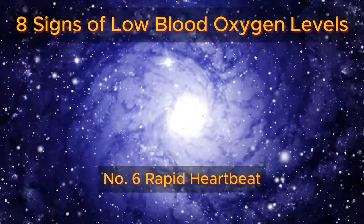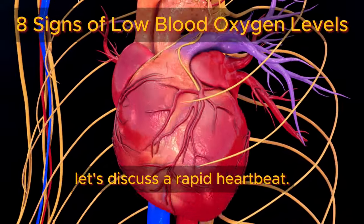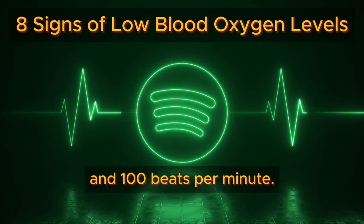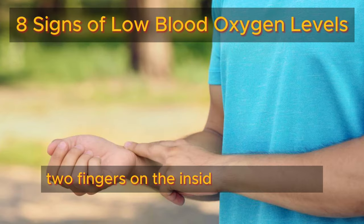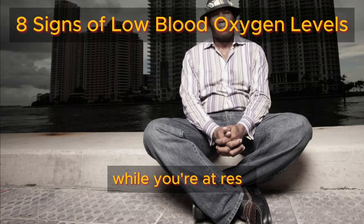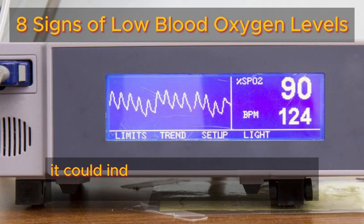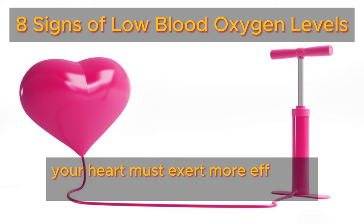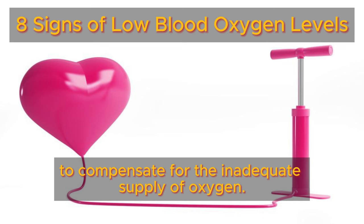Number six: rapid heartbeat. Typically, an individual's resting heart rate falls between 60 and 100 beats per minute. You can assess this by gently placing your first two fingers on the inside of your wrist. If your heart rate exceeds this range while you're at rest, or if you feel your heartbeat while lying down, it could indicate low oxygen levels in your blood. In such instances, your heart must exert more effort to pump extra blood to compensate for the inadequate supply of oxygen.